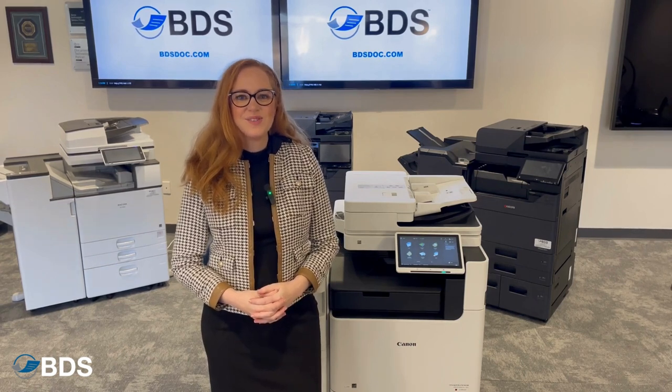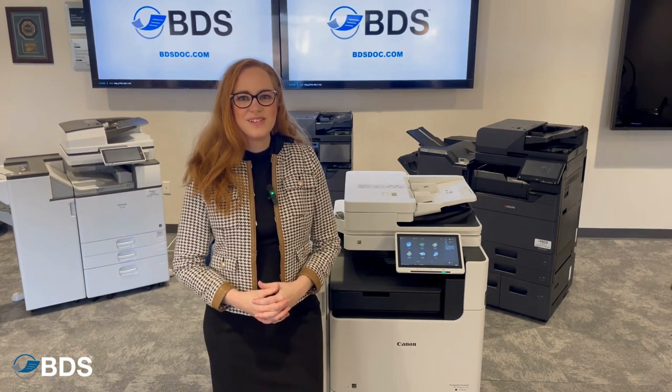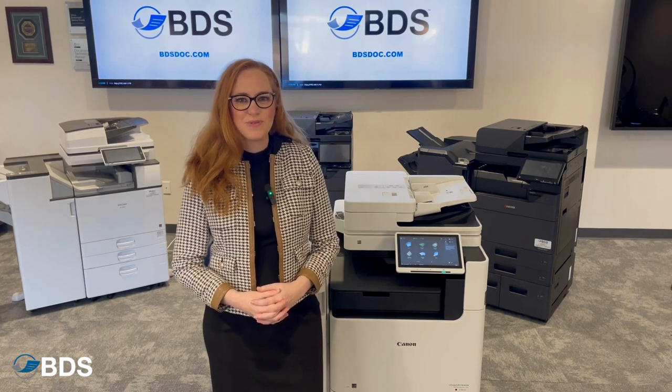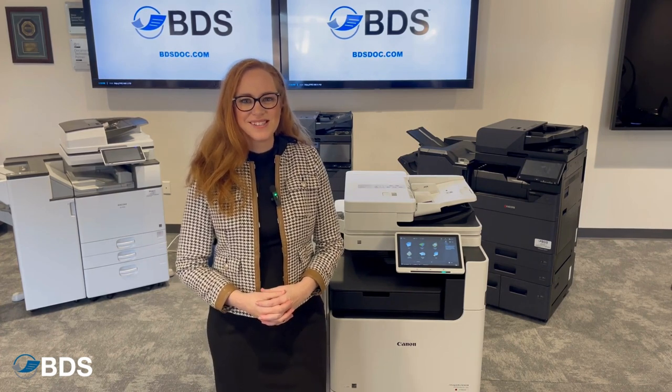Hi, I'm Kara Sheftel, Sales and Solutions Engineer with Boston Document Systems. Today, let's talk about the Canon Image Runner state-of-the-art MFPs.